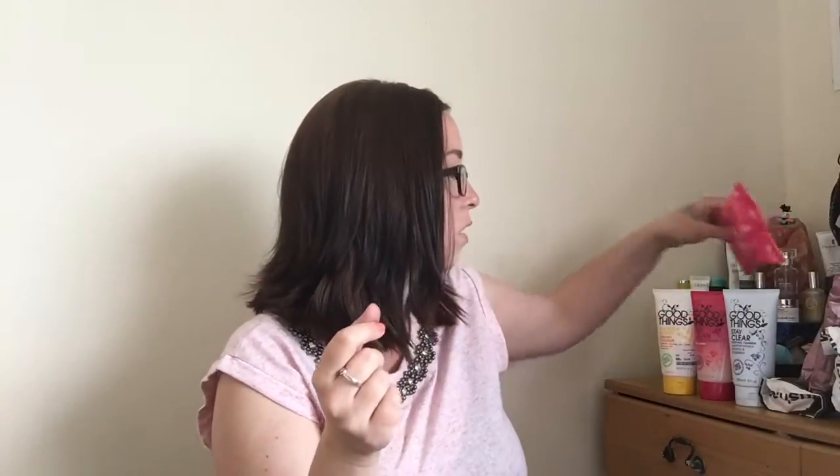I did pick up two cleansers but one's purifying and this one's more of a creamy cleanser. I love the brand Good Things. I then picked up some Yes To Grapefruit correct and repair brightening face wipes, which are also exfoliating — kill two birds with one stone if you're in the mood to be lazy! They were £2.99. And that's what I got from TK Maxx.